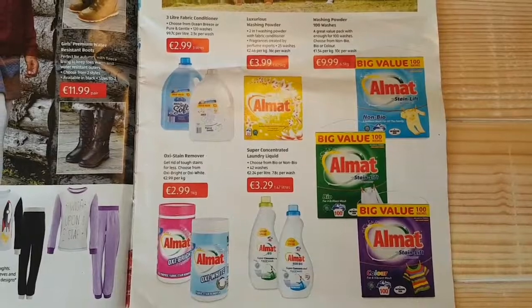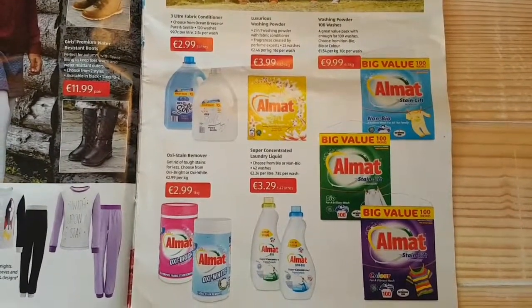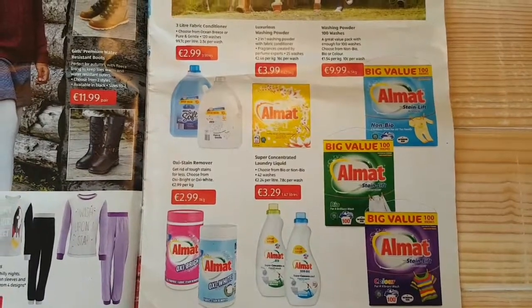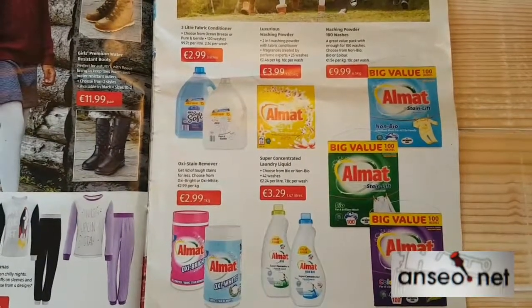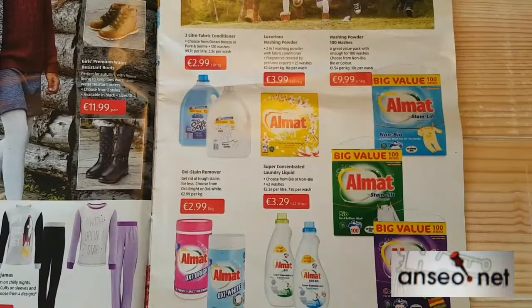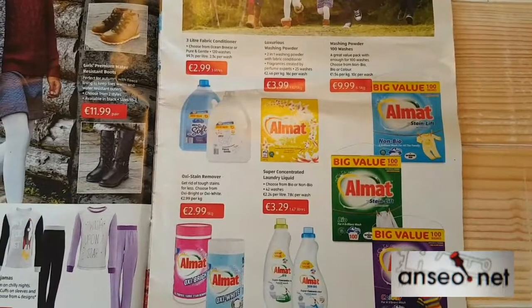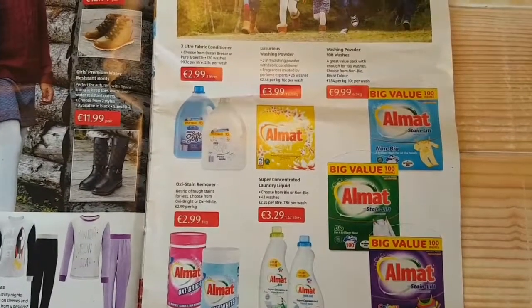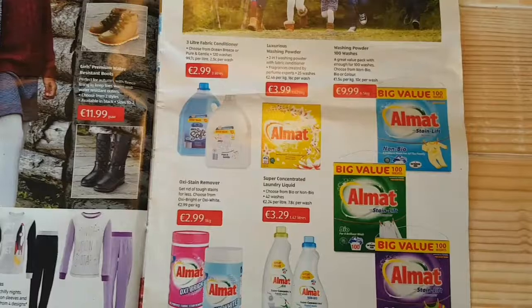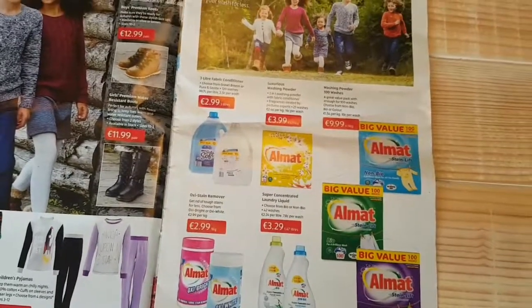Fairly easy, and there's a few little bits and pieces here that you might be able to add on. For example, it says 10 cent per wash, and €1.54 per kilogram, and €9.99 for one of those big value ones there. Let's see what kind of maths you can make of those numbers and link them together. That's your maths challenge for this week on problems with fliers, and we'll see you again next week.